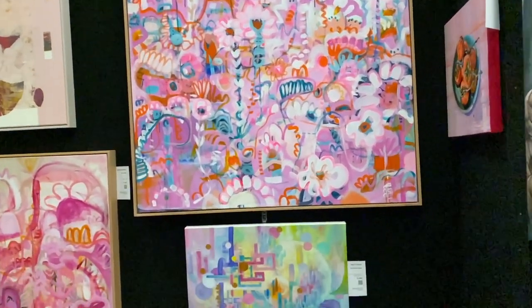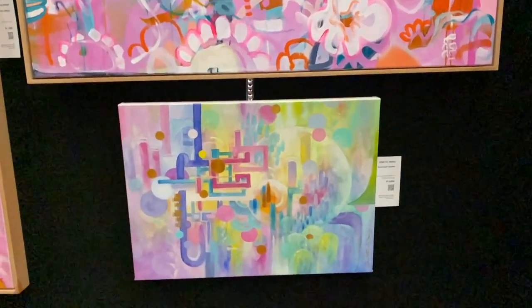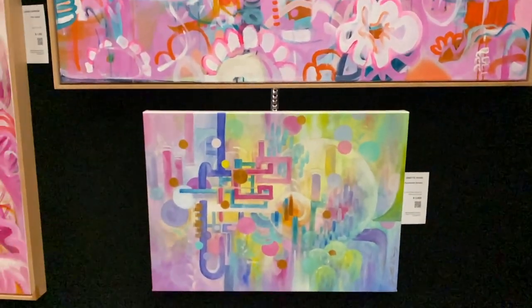They're lots of fun. That's a cute little one down there too — Jeanette Wang, Enchanted Garden.